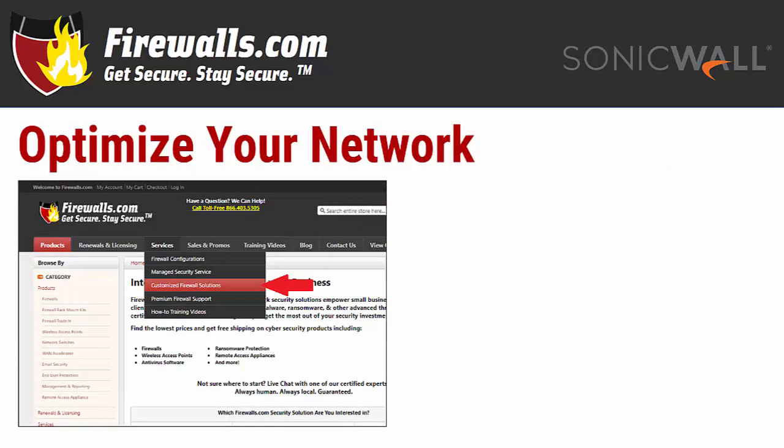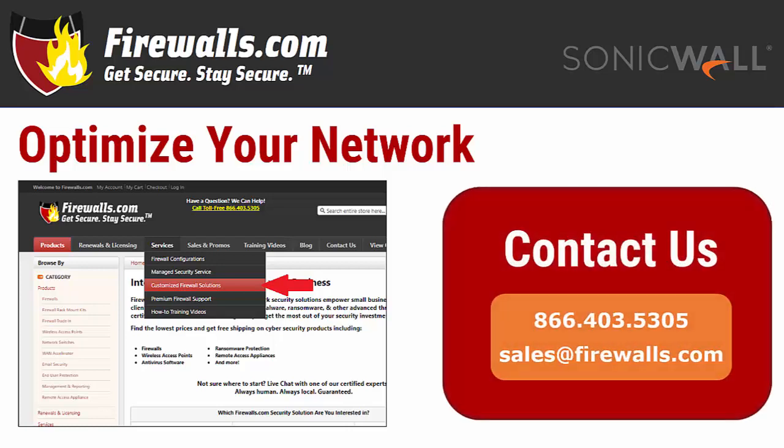At firewalls.com, we have a team of certified SonicWall experts in our Indianapolis-based security operations center that can ensure your security configuration is optimized. When you purchase your new firewall, our network architects implement a 100-step configuration checklist to meet your company's unique goals. We also offer managed services that take care of ongoing device updates, reporting, remediation, and other network security needs so you can focus on running your business.